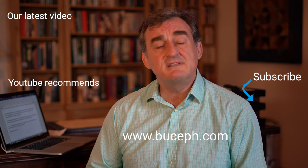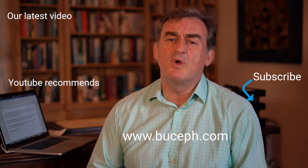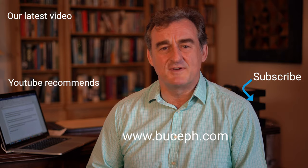Now, if you'd like to know more, please visit our website or send us an email. Alternatively, if you want to keep up to date with our research, subscribe to our channel. Thank you very much for your time.